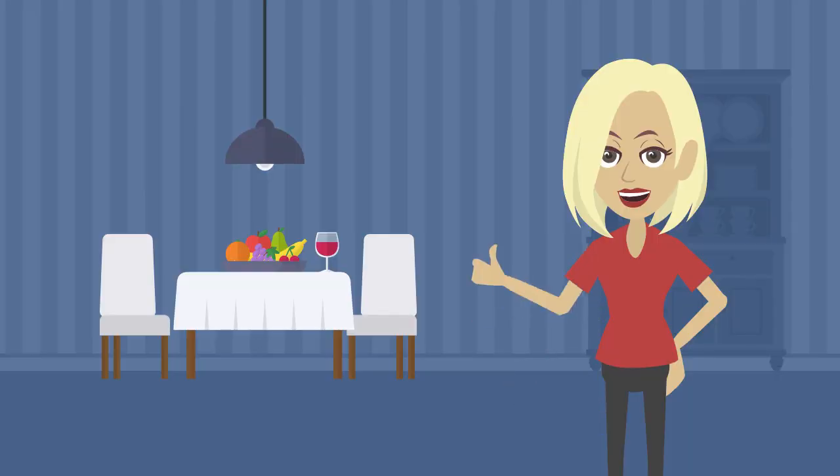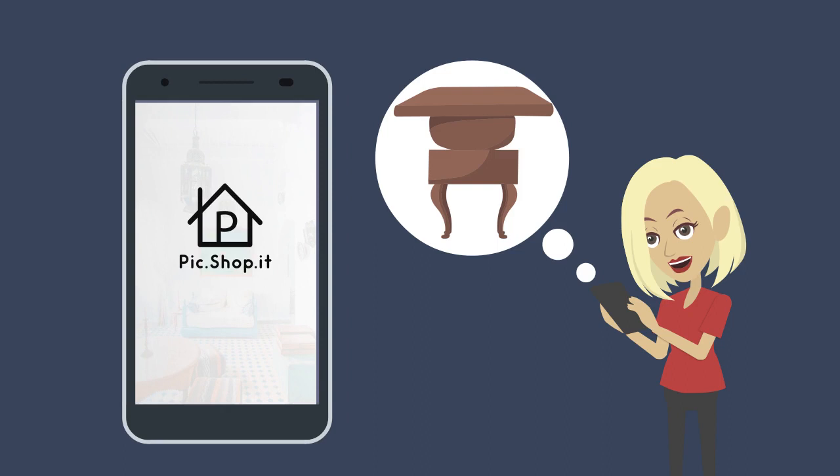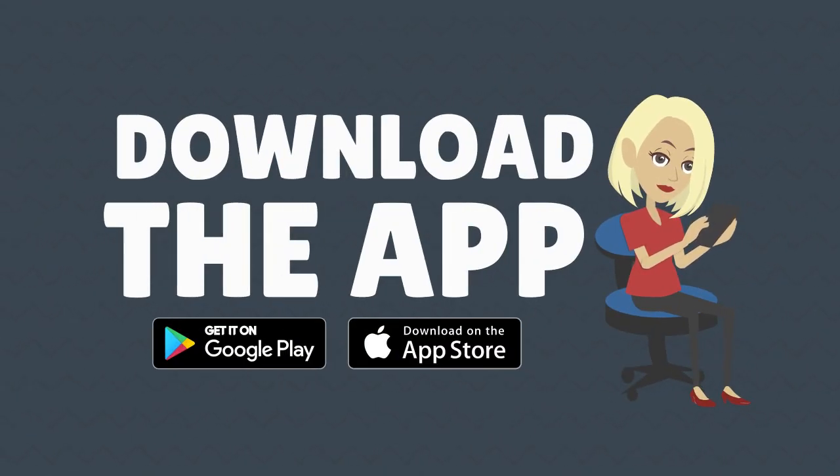Enjoy decorating and saving money at the same time with the Pick Shop It app — it does all the searching for you. What are you waiting for? Download the Pick Shop It app today.